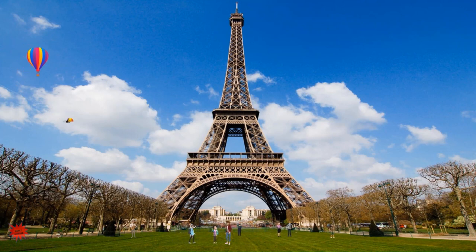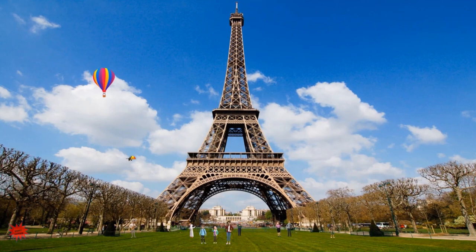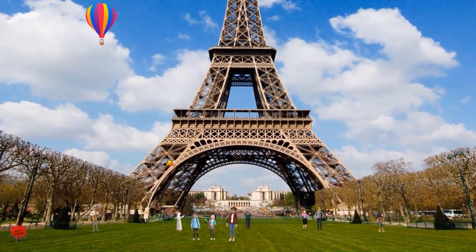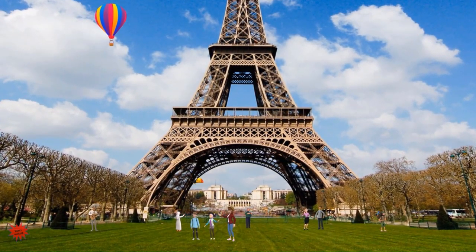Did you know that it is 330 meters tall? Yes Alex. At completion, it was the highest man-made structure in the world. How long did it take to complete? It was completed in 1889, in less than two years. 1889 marked the 100th anniversary from the start of the French Revolution.